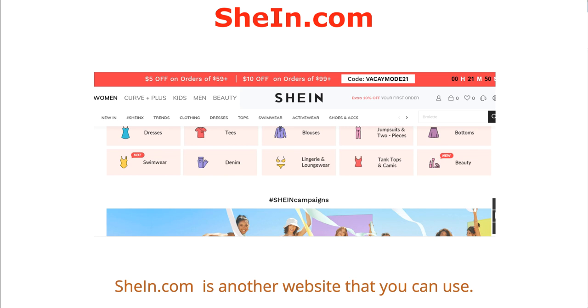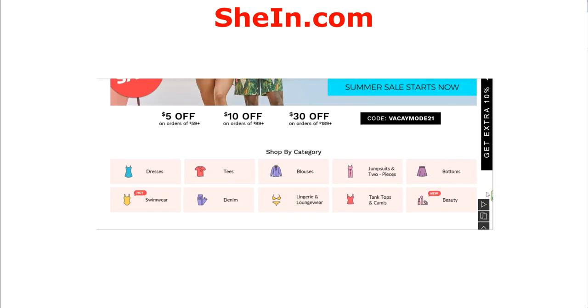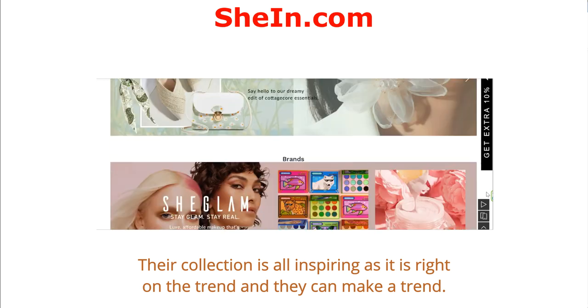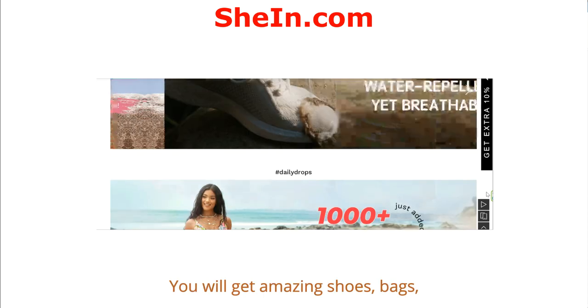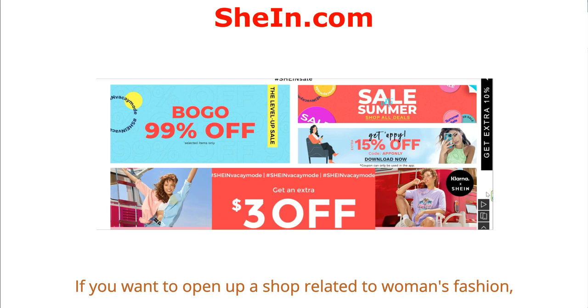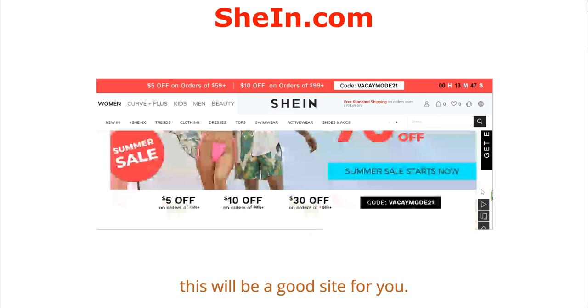Shein is another website you can use. The specialty of this website is that they provide services to both sellers and individual buyers. They mainly cater to women's fashion and accessories. Their collection is trend-focused and can even set trends. You will find amazing shoes, bags, clothes, and more. If you want to open a shop related to women's fashion, this will be a good site for you.